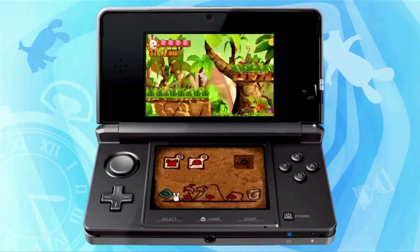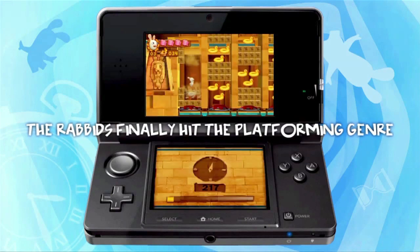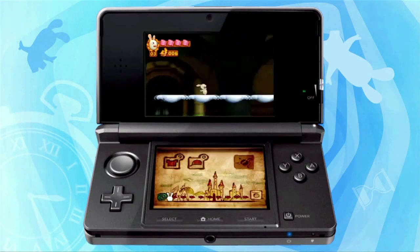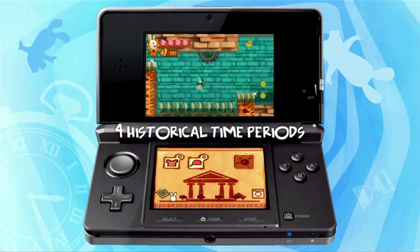Believe it or not, my favourite game on the show floor was Rabbids 3D. On the surface just a 2D platformer, but the graphics are fantastic and the 3D effect is really well realised. I think it could kind of set the standard for 2.5D platformers in the future. It looks fantastic, it controls like a dream, and it is just that classic platform gameplay that never really dies out.